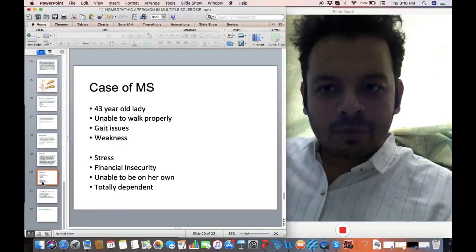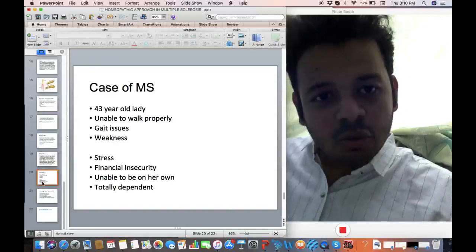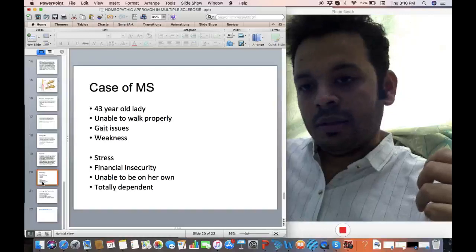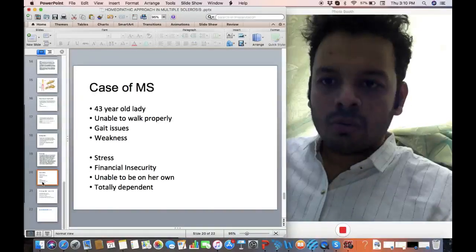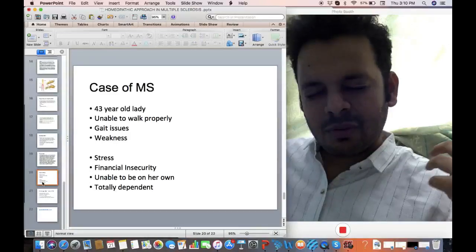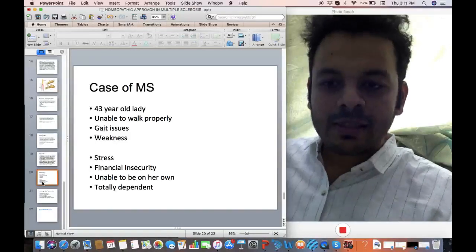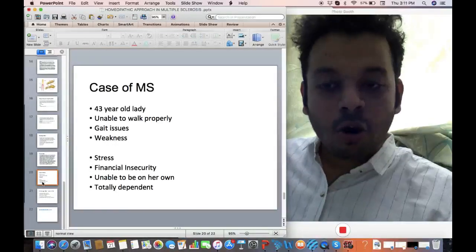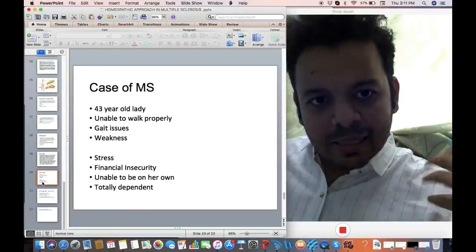This is a case I'm going to tell you about: a 43-year-old lady came to see me in my clinic. She was unable to walk, was putting on weight, diagnosed with MS with many plaques. She couldn't walk on her own, was totally weak, and was having problems passing urine. Her whole life had been affected a lot.